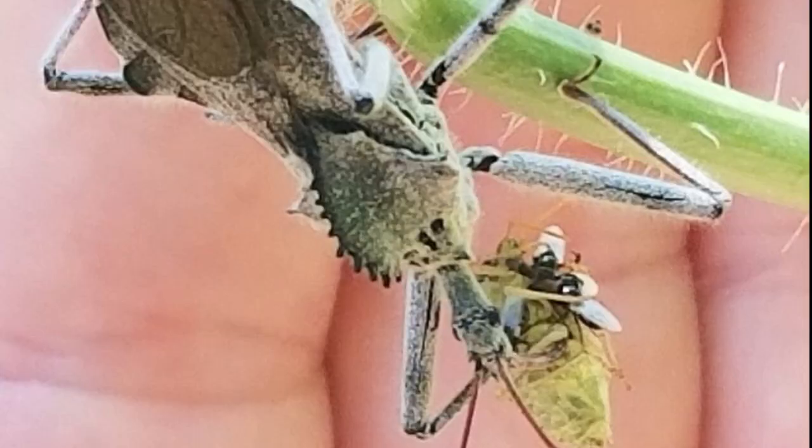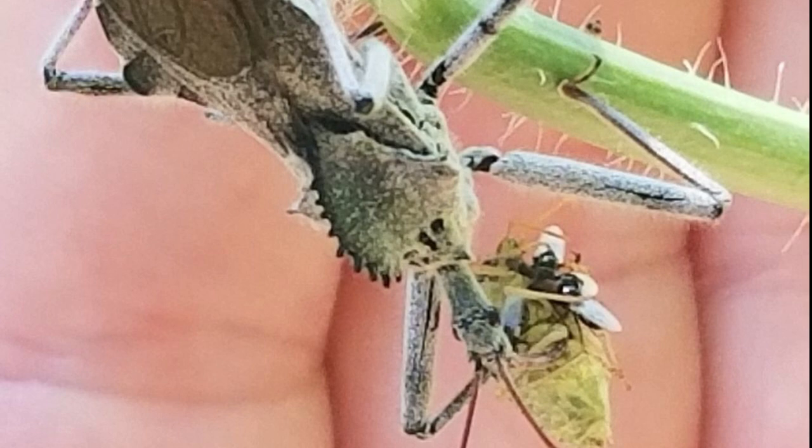Predators help, but there are only very few. The wheel bug is one of them, and they are non-discriminatory, so they eat whatever comes before them — and a lot of times it's not a stink bug. Something more serious would have to show up to eat them up.